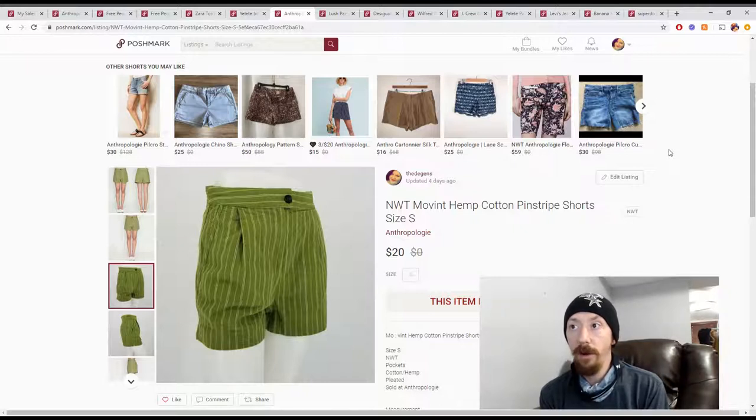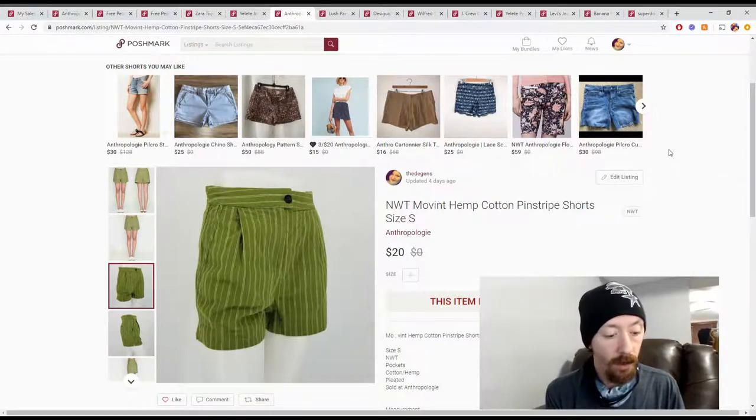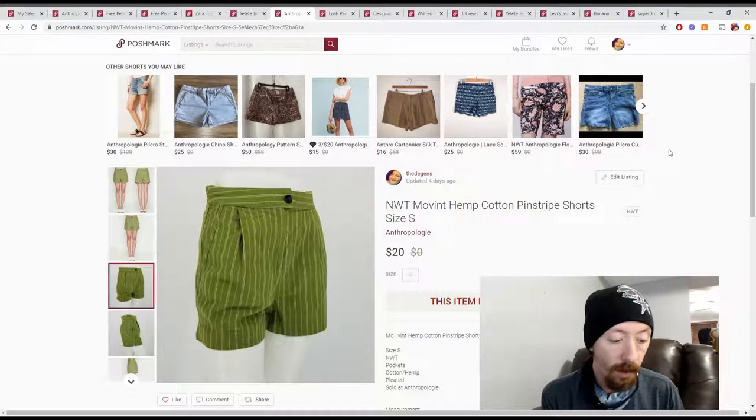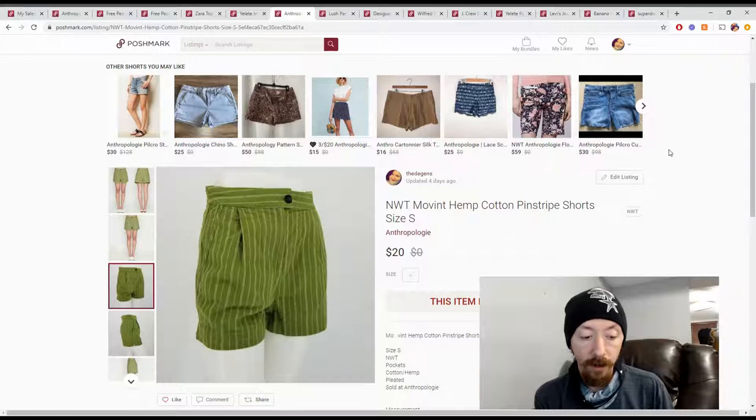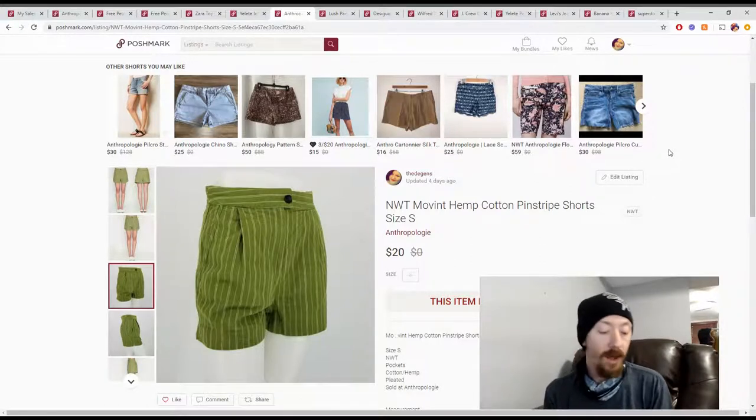This pair of pants — I'm pretty sure these were from the first Fashion Without Trash In box that we got. I'm going to say they were $6. They sold for $20, giving us $16 in Poshmark earnings and $10 in profit.